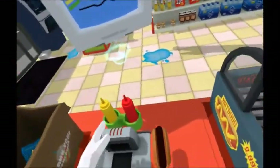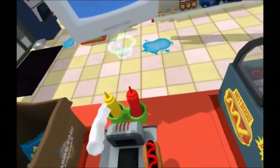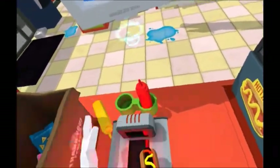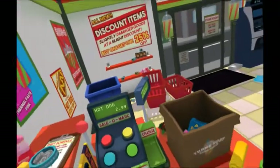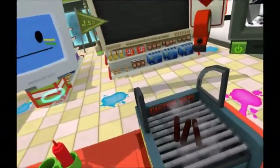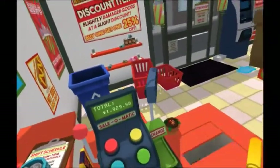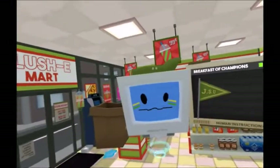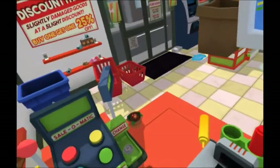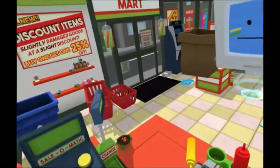That looks... acceptable. Hurry up and scan that so I can get eating already. You can just hand that hot dog over. To finalize a sale, pull the lever on the register. Here's your paper currency. Don't forget to hand over the change. Many thanks. Have a profitable day.